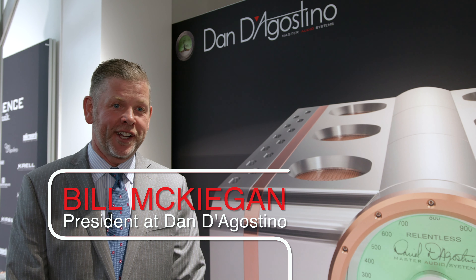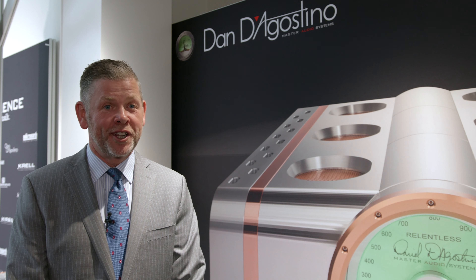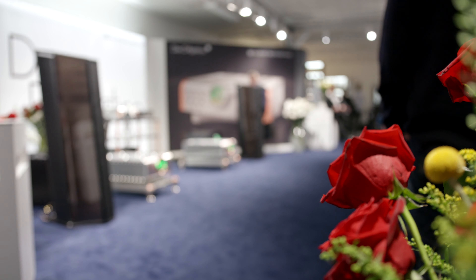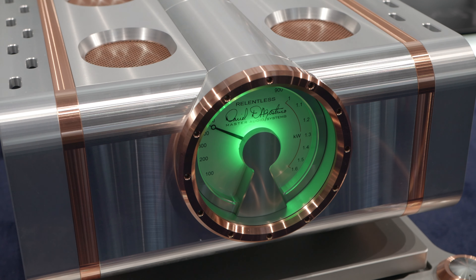We are hitting all of our product lines here at the show with new pieces. At the very top, we have our Relentless Monoblocks. We unveiled them last year at the show, but it was static. This year we have them live playing in a full system. Sounds awesome.